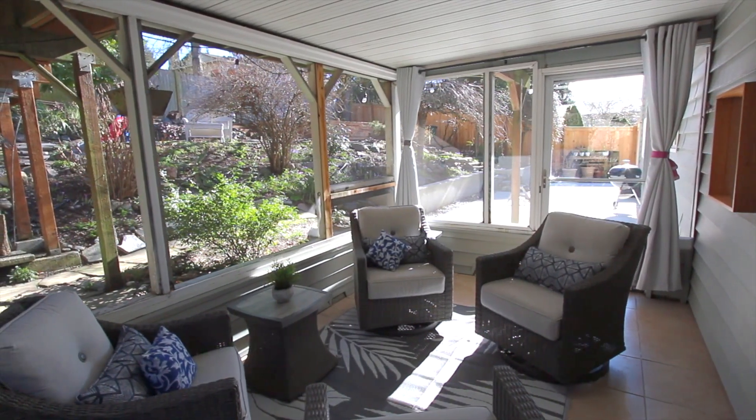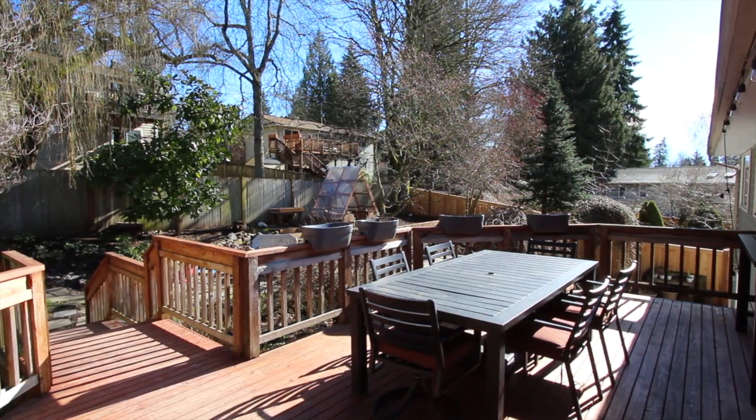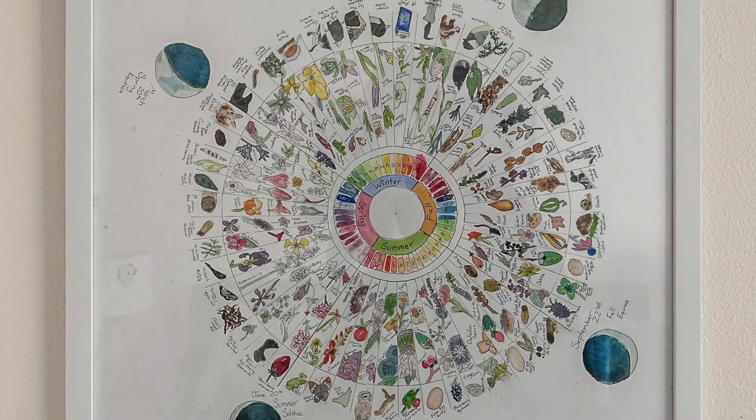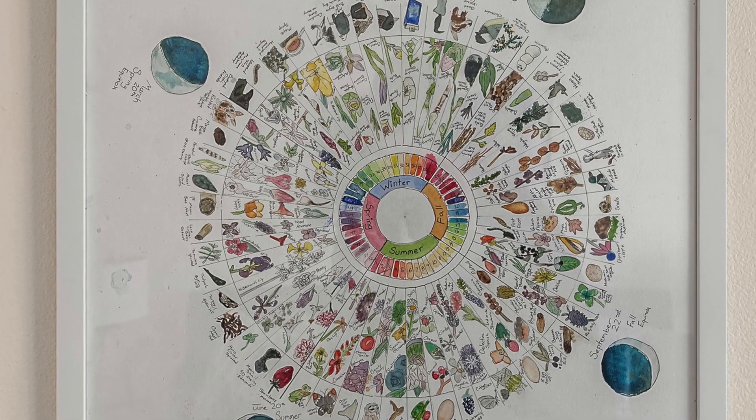There is also a covered patio. The entire yard has been thoughtfully designed to have vibrant colors throughout the seasons. Here's a wonderful diagram that shows the colors you'll have all year round.